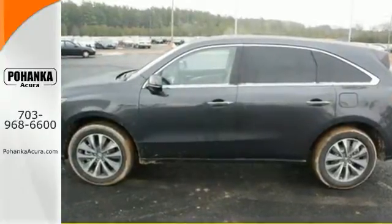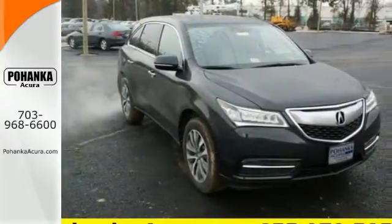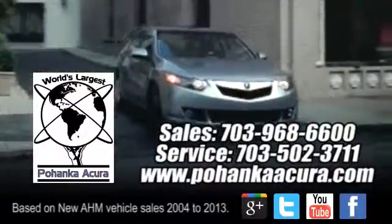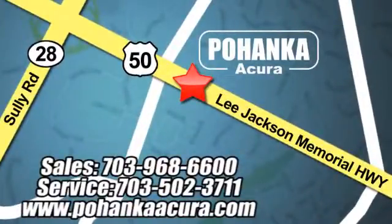Drive home in this Acura and start showing off in this beautiful MDX. Pohanka Acura is a great place to buy a car. We're conveniently located at 3911 Lee Jackson Memorial Highway, Route 50 in Chantilly.